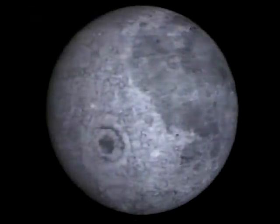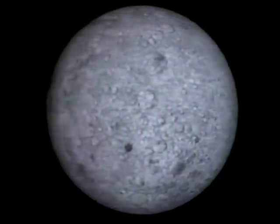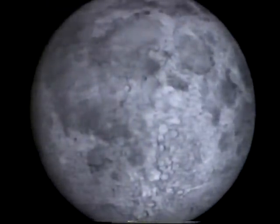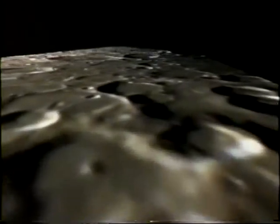A heavy bombardment of meteors rained down on the early moon, leaving craters of all sizes. Then volcanic lava flows poured across the surface, creating lowlands or maria, visible from Earth as smooth, dark areas. The rest of the moon is composed of rugged highlands. Three billion years ago, the moon became a dead world. Today, only meteor strikes disturb its surface, leaving a dusty powder and occasionally craters.